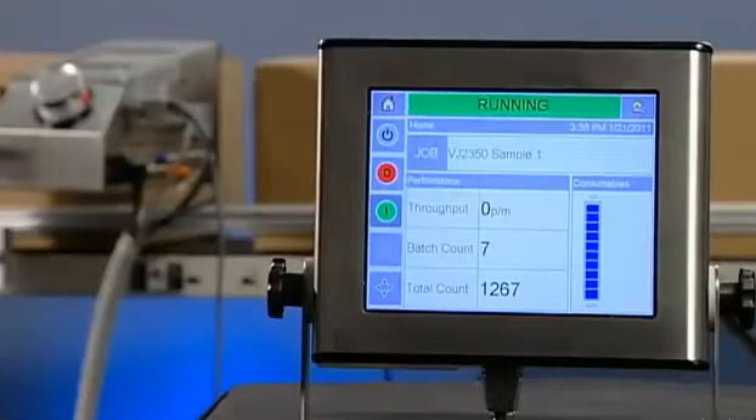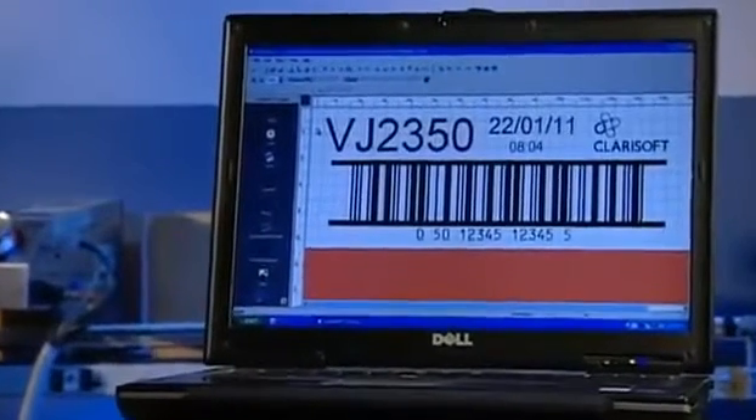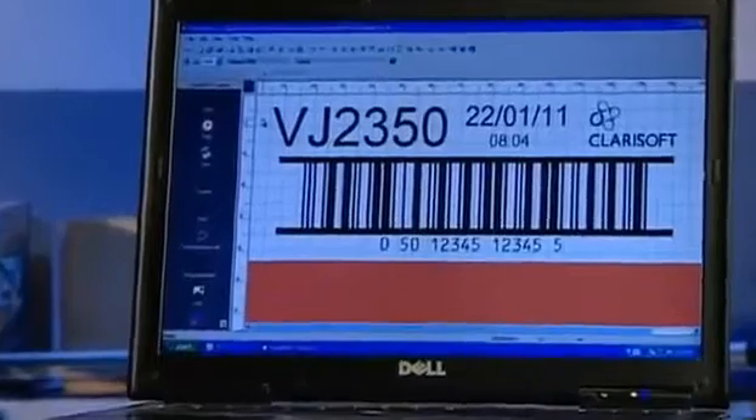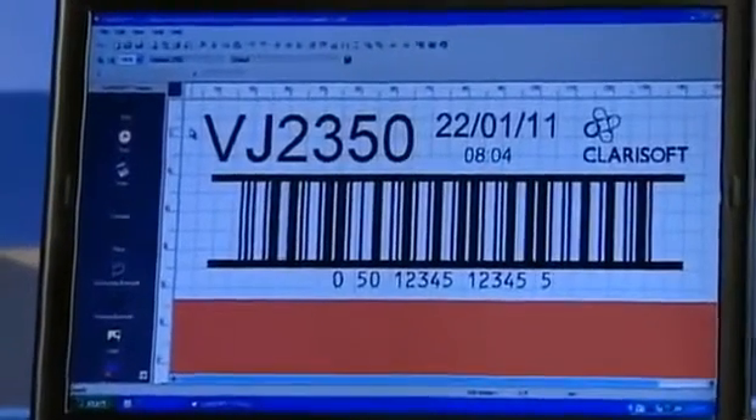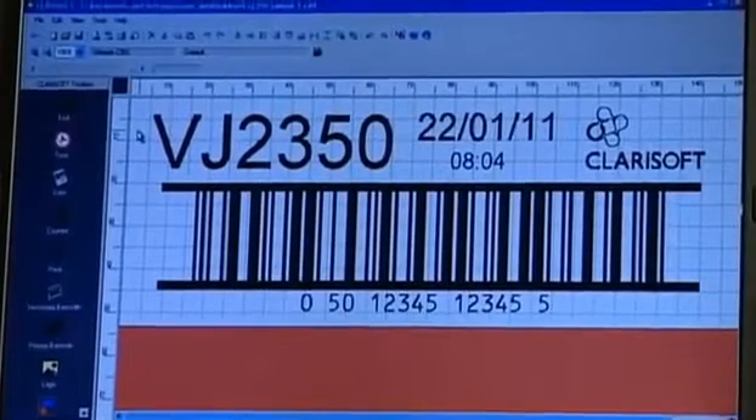An optional remote user interface allows increased flexibility and easy integration into your production line. ClaraSoft and Clarinet, VideoJet's packaging coating management software, provide complete flexibility in message editing and allow you to connect to your factory's information systems.